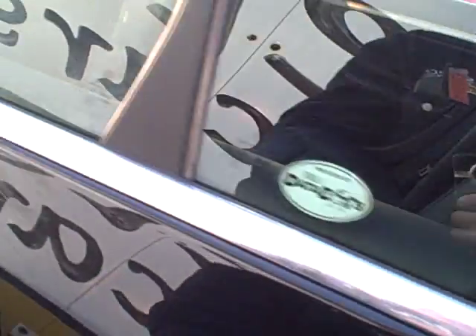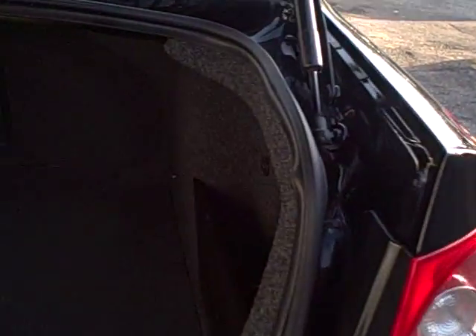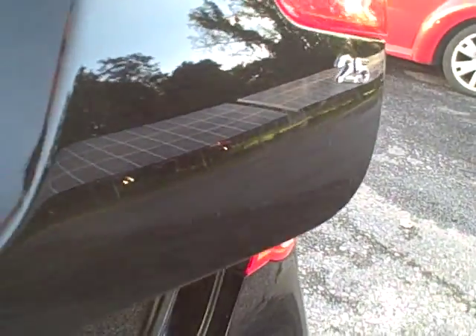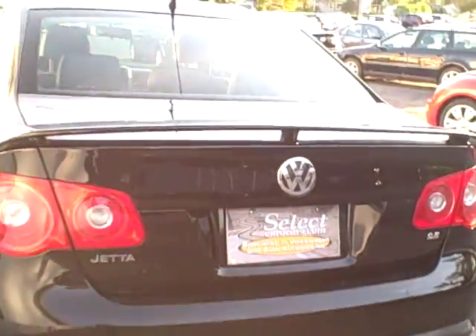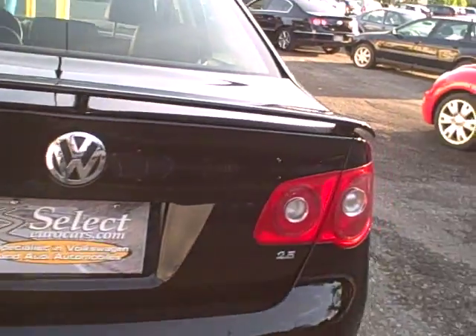A nice find. This has remote start — that's something that was added on, it's not factory. We don't warranty the aftermarket accessories, but they're a nice find. Comes with both remote controls. Huge trunk, and the rear seat folds forward one-third, two-thirds, or the whole rear seat.